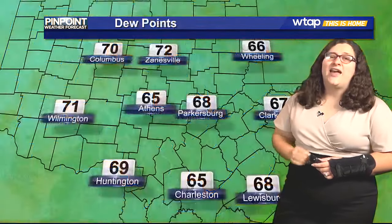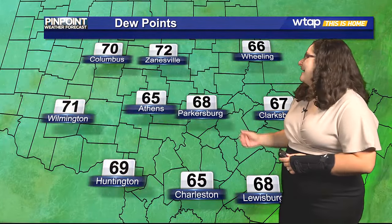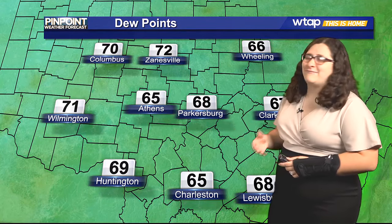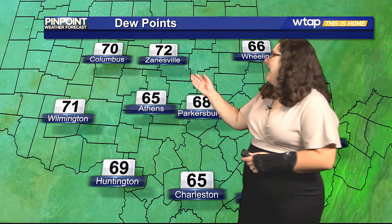We're sitting at 87 degrees in Parkersburg, but Athens is already up to 91 degrees outside, so we're getting ready to see a hot day today. Dew point temperatures are also making it feel a little on the sticky side — Parkersburg at 68, Athens a little bit better at 65, but still kind of on the sticky side. And Zanesville is already up to 72, so we're seeing that moisture moving in.